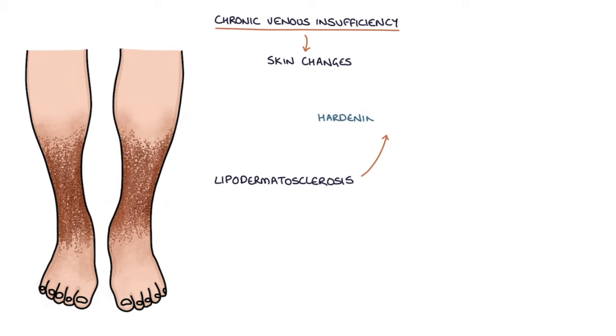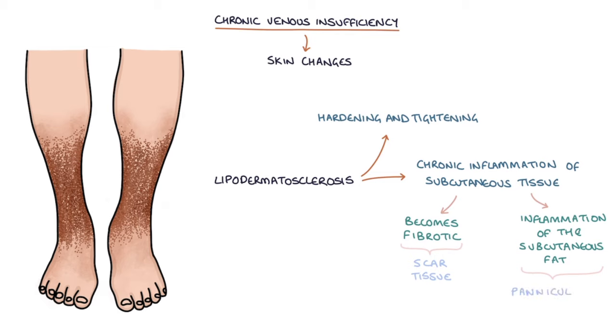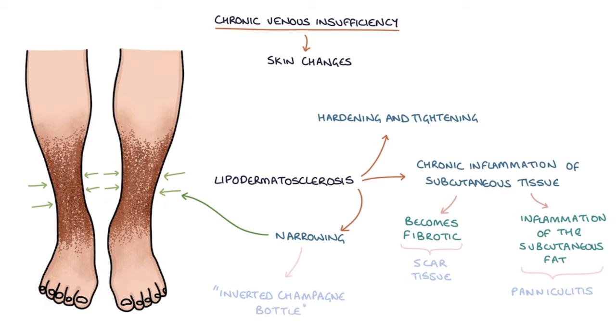Lipodermatosclerosis refers to hardening and tightening of the skin and the tissue beneath the skin. Chronic inflammation causes the subcutaneous tissue to become fibrotic, turning into scar tissue. Inflammation of the subcutaneous fat is called panniculitis. Lipodermatosclerosis causes narrowing of the lower legs, which creates a typical inverted champagne bottle appearance — very narrow lower legs that transition into a wider calf and upper leg.